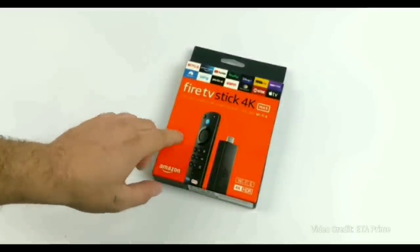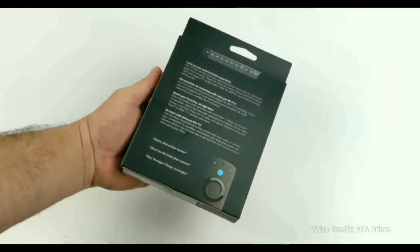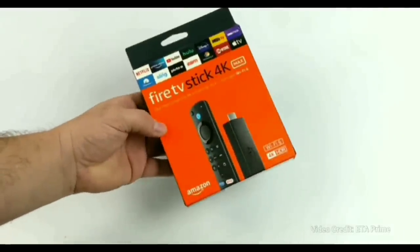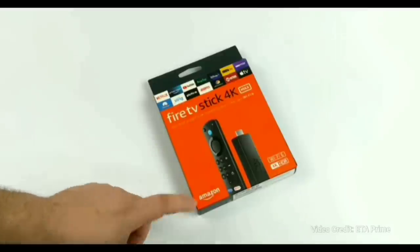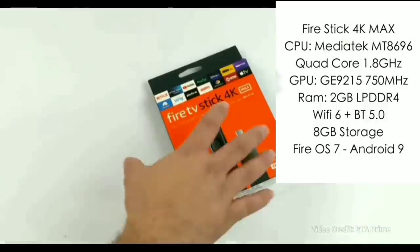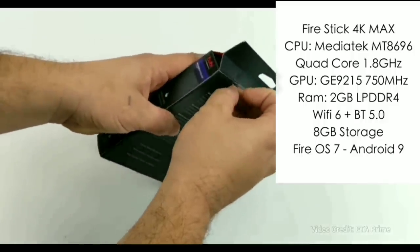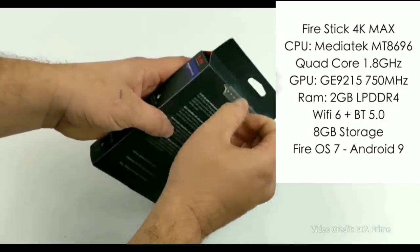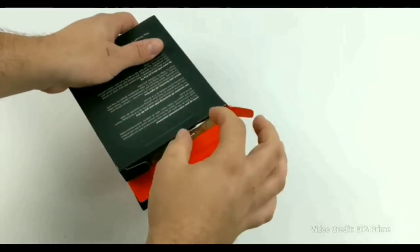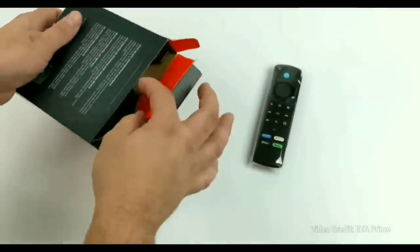Next up is the all-new Fire TV Stick 4K Max. This recently was released, taking the extremely popular 4K Fire Stick to the next level. Although for some it may not warrant that Max name — and I can see that — it does increase RAM to 2GB. It unfortunately keeps the same 8GB of internal storage, but you can easily add more. It has Wi-Fi 6, though you'll need a compatible router to take advantage of that. It has Dolby Atmos and increases the CPU to 1.8GHz.